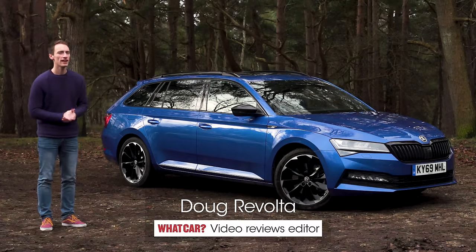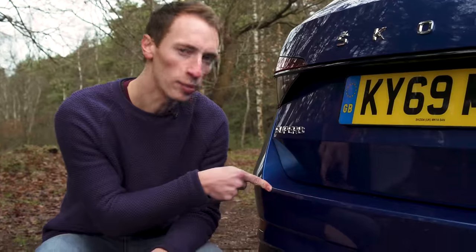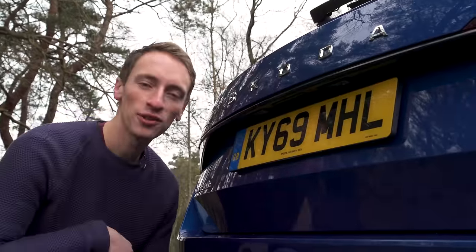This is the Skoda Superb and it's just had a facelift. If you can't tell, the key changes are new bumpers, a new grille and LED headlights, plus there's Skoda lettering on the boot instead of a badge.